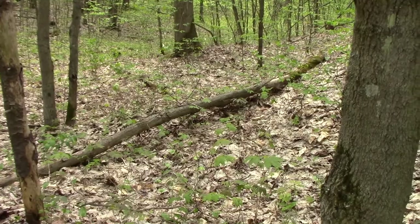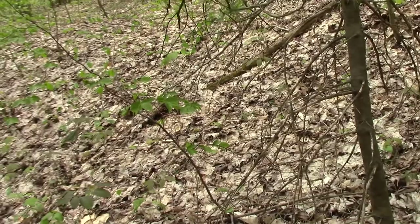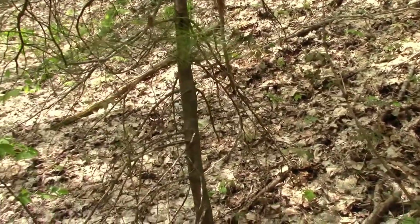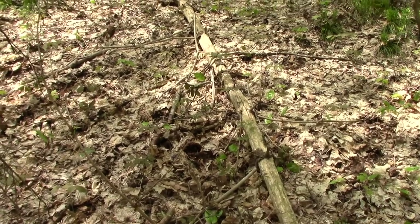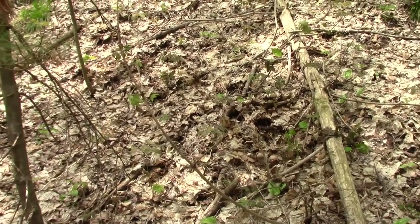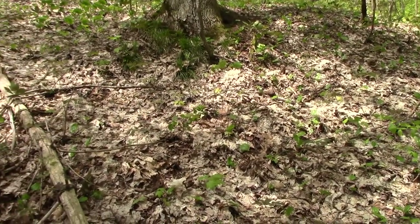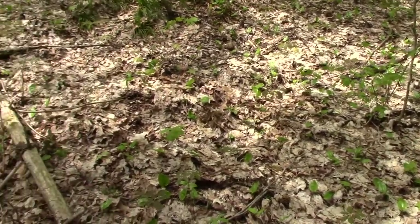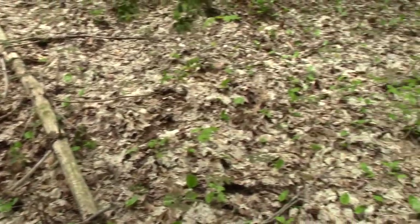Walked for another hour, hour and a half, found nothing, and then as I'm making my way all the way back to the car, hit a south-facing ridge again, and again a lone elm tree. Love those elm trees. And there are a lot here - potentially 20 or more. South-facing ridges - best luck I've had. Look for elm trees and you might get lucky.